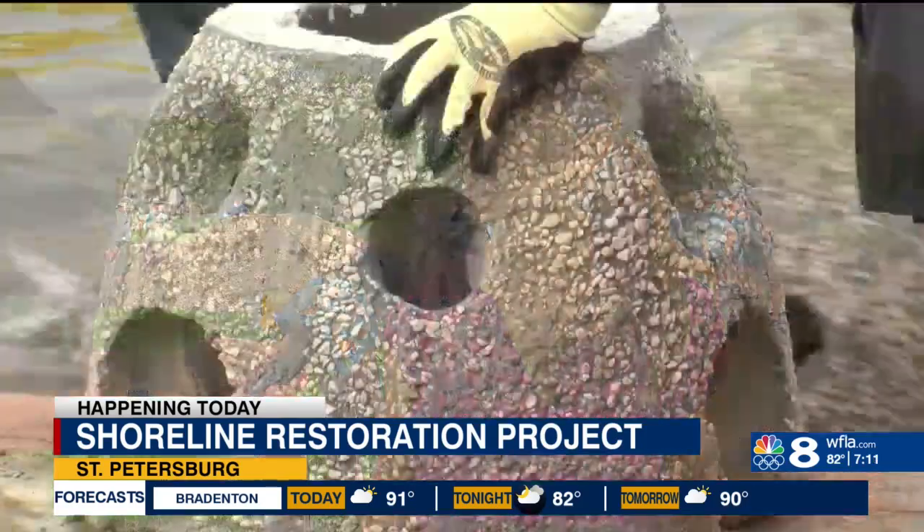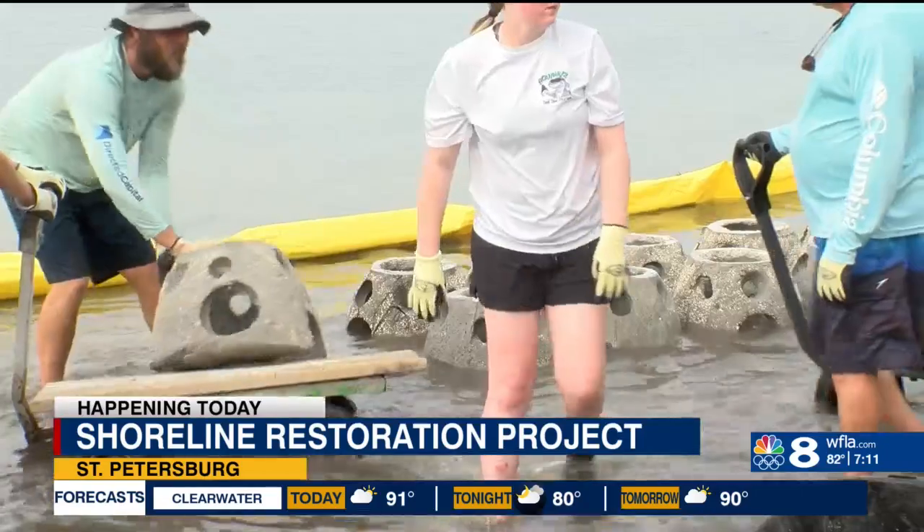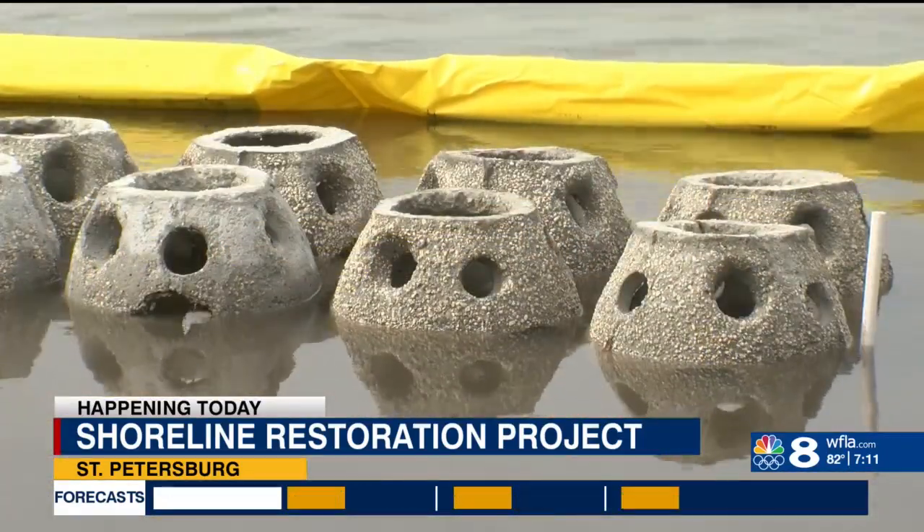"One of the biggest catalysts for this project was the fact that there's a really significant cultural site just upland of the shoreline. What we were seeing is that was eroding pretty heavily, and it was starting to erode away all of our cultural artifacts. So one of the important goals of this project is to help protect those artifacts."